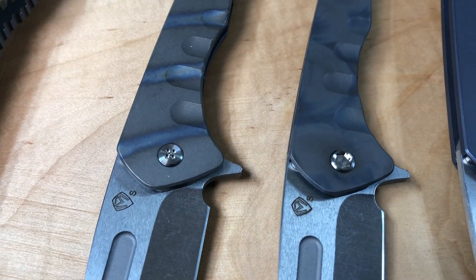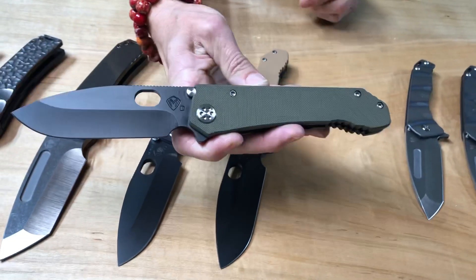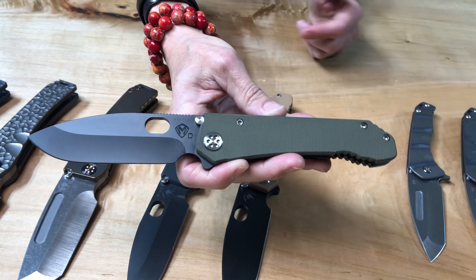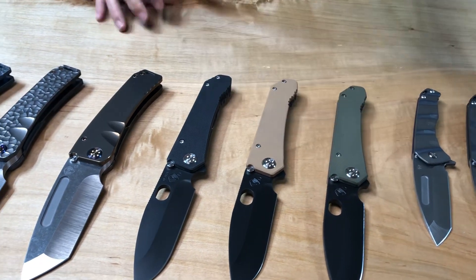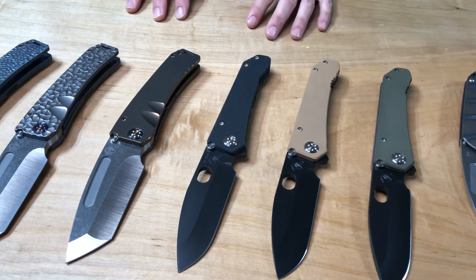Also part of the refill order, 187 drop points, all G10. I love the G10 version — it's just super tactical. You can get this knife dirty, you can work it to the core, like you could all of ours, but this is definitely meant to be worked. One of the best everyday carries we have for the money, for the overall size, and for the workability. 187 drop point, G10, one of each color.